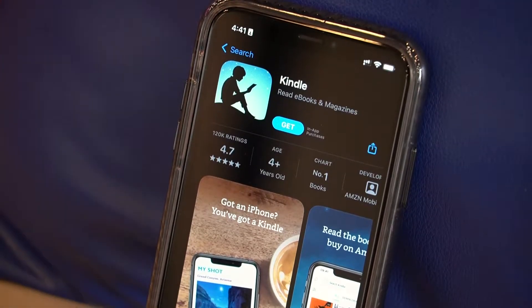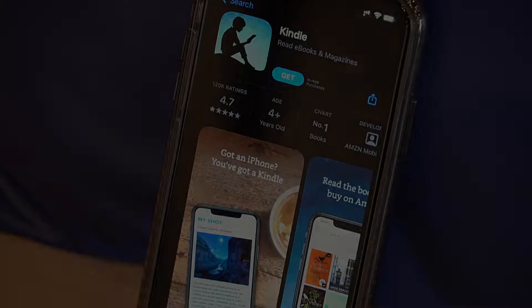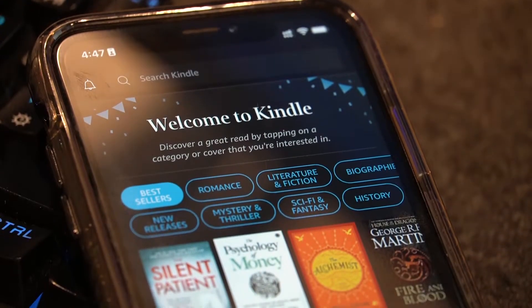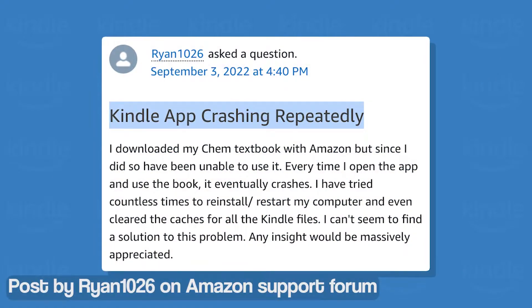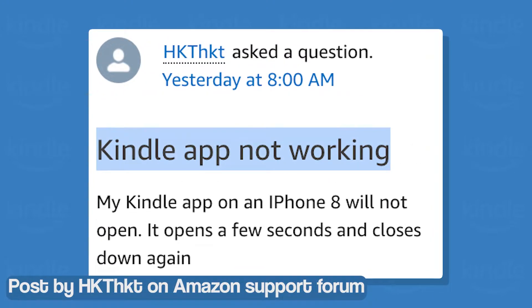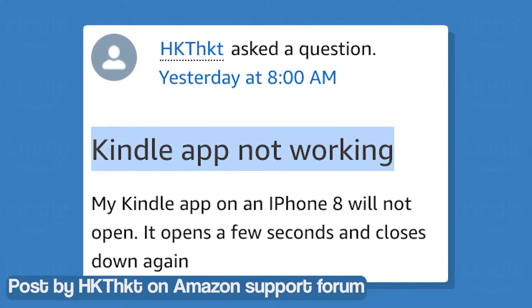If you're a user of the Amazon Kindle lineup, then you probably love reading. In fact, you love it so much that you can't stand interruptions during your reading sessions. But what if I say some Kindle users have been reporting an issue where the iOS app keeps crashing repeatedly? I can already guess your reaction.